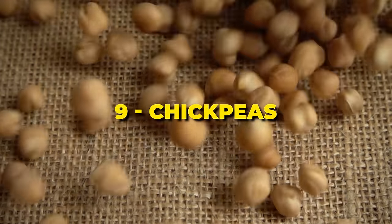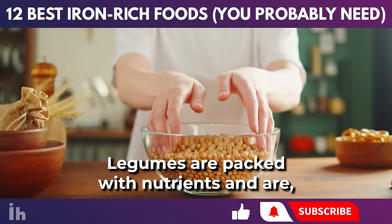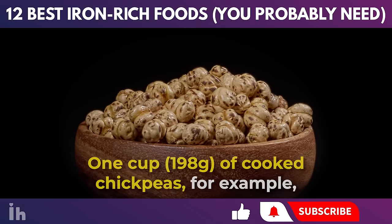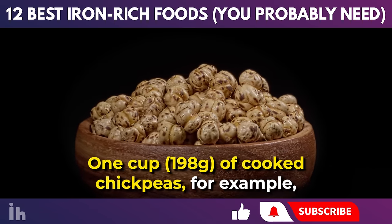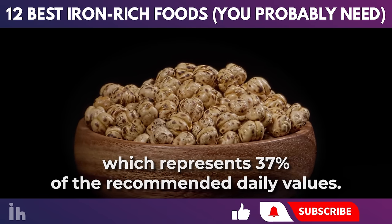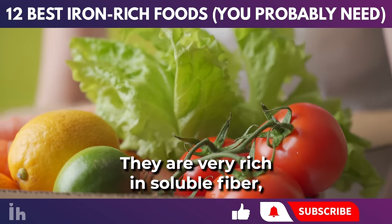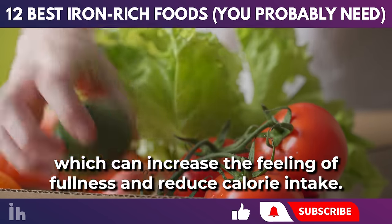Legumes are packed with nutrients and are a great source of iron, especially for vegetarians. One cup of cooked chickpeas, for example, contains 6.6 milligrams of iron, which represents 37% of the recommended daily values. Legumes can also help you lose weight, as they are very rich in soluble fiber, which can increase the feeling of fullness and reduce calorie intake.